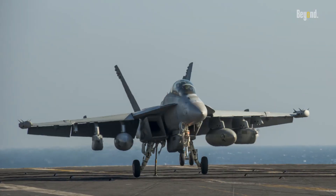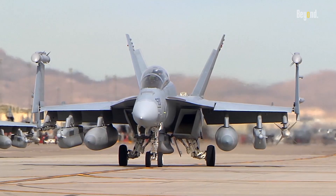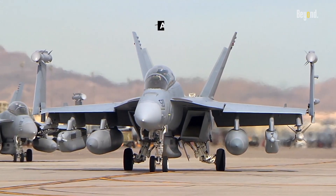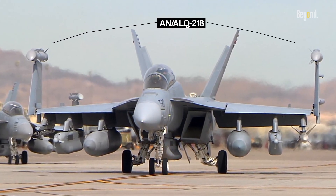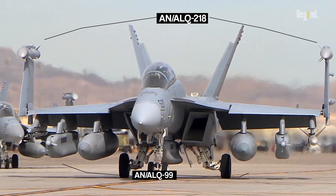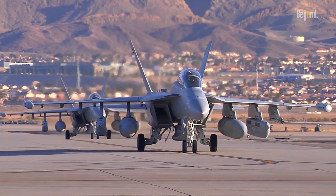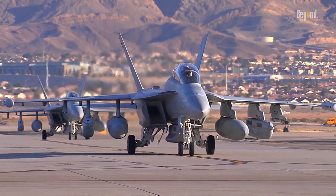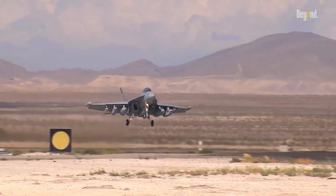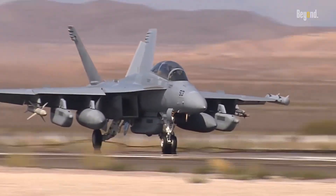Nine weapon stations remain free to provide for additional weapons or jamming pods. The added electronics include AN/ALQ-218 wideband receivers on the wingtips and ALQ-99 high and low band tactical jamming pods. The ALQ-218 combined with the ALQ-99 form a full-spectrum electronic warfare suite able to provide detection and jamming against all known surface-to-air threats.